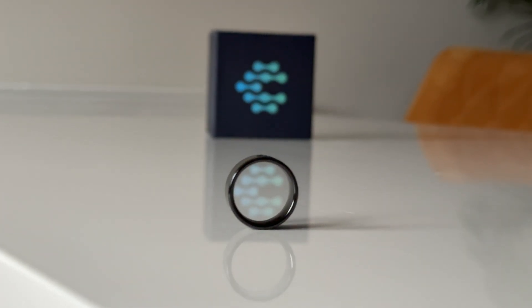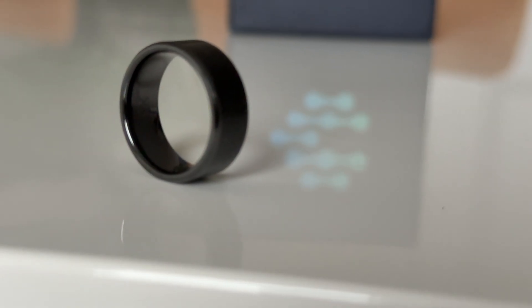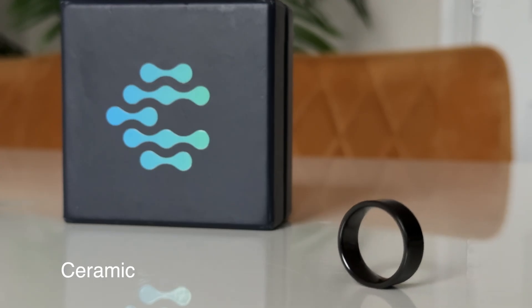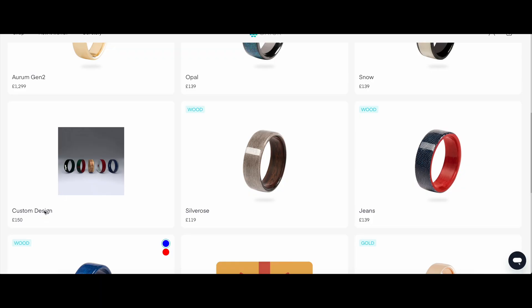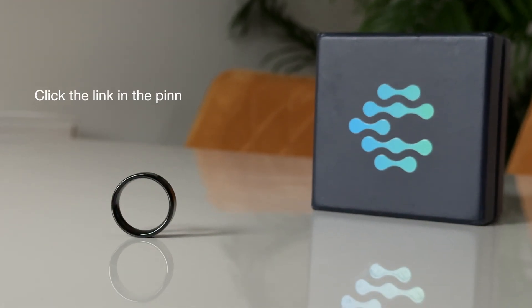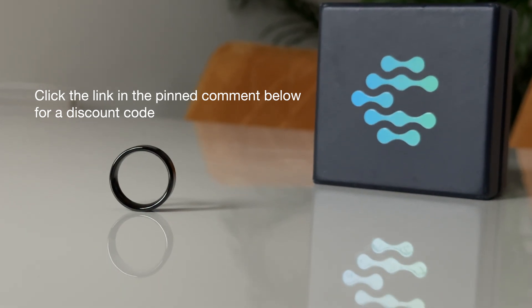I've got the ceramic black version, as you've just seen, but the ring comes in quite a variety of colours and materials — silver, gold, ceramic, and wood. There's even an option to create your own design, which is cool. They've currently got Black Friday offers, so bag yourself some money off ASAP if you're looking to get one.